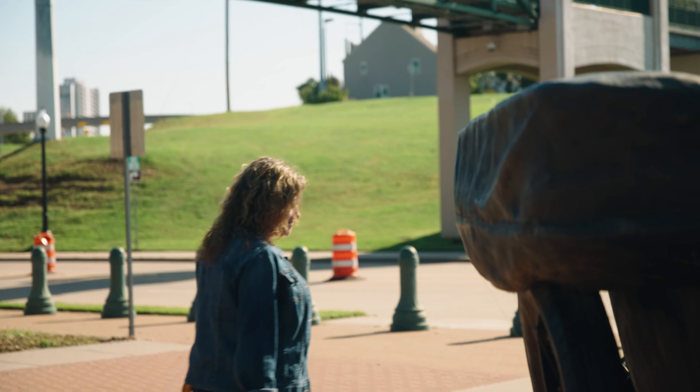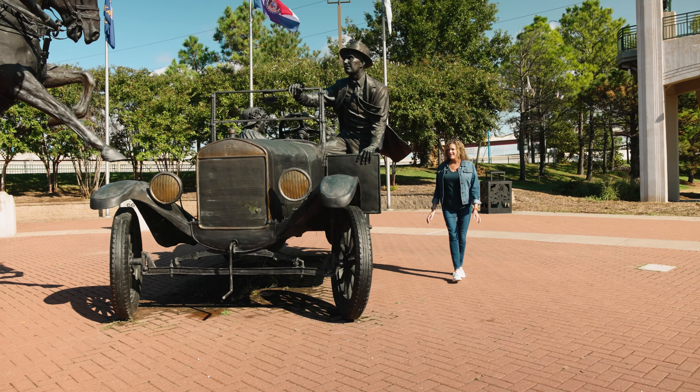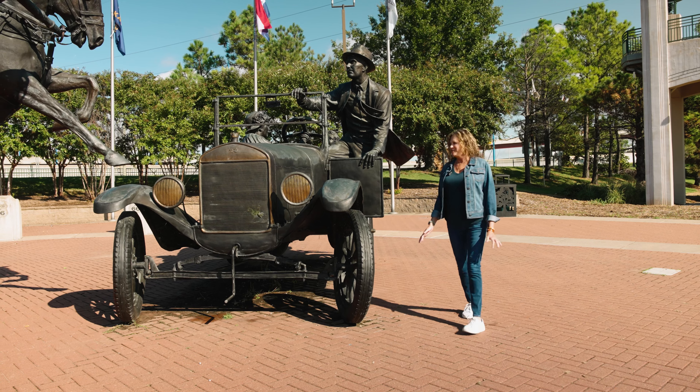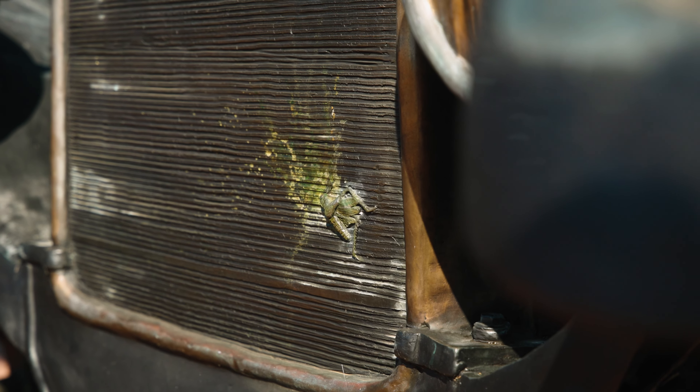You really got to get up and personal with this. You can see the Firestone logo on these wheels, and I personally love that they incorporated roadkill on this car — a little cricket splatter.